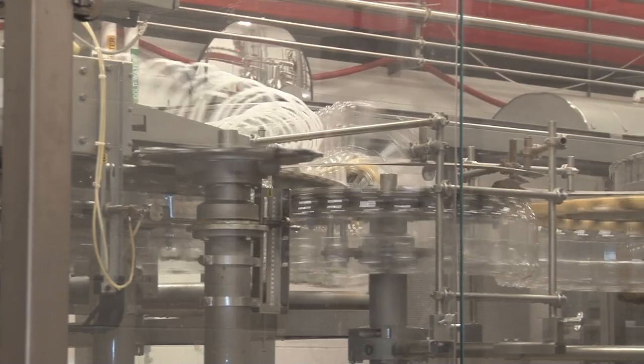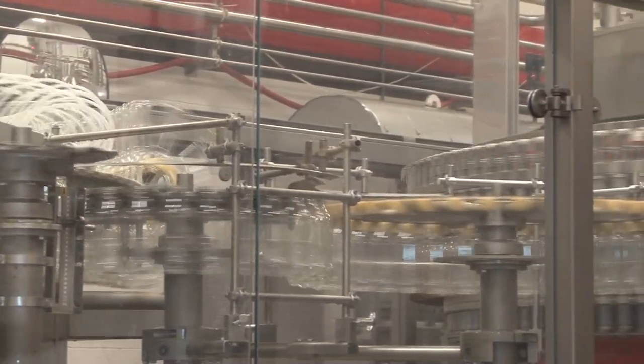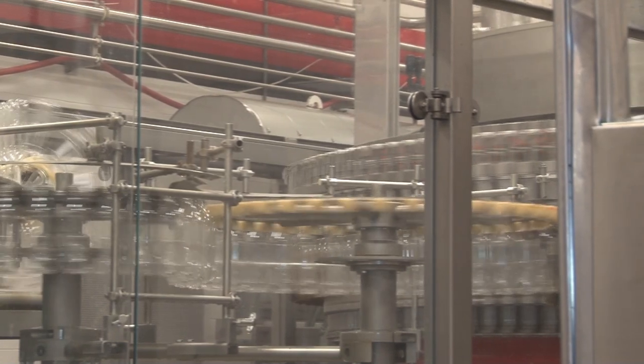Once the bottles are full size, they are blown by air conveyors to the filling line. The bottles get filled with product 2 minutes after they are blown, at a rate of 900 bottles per minute.